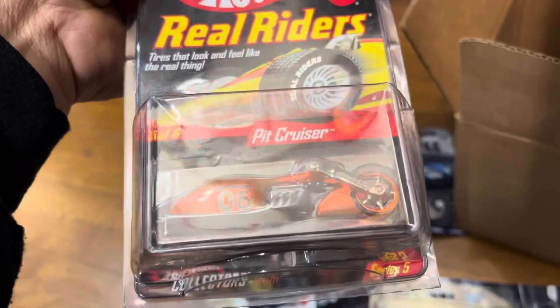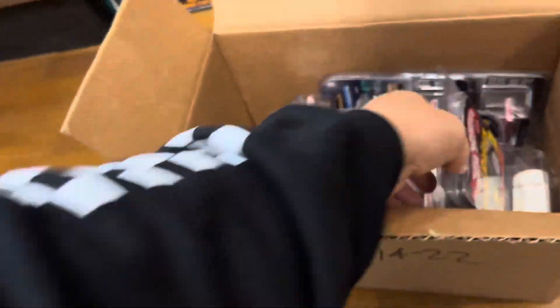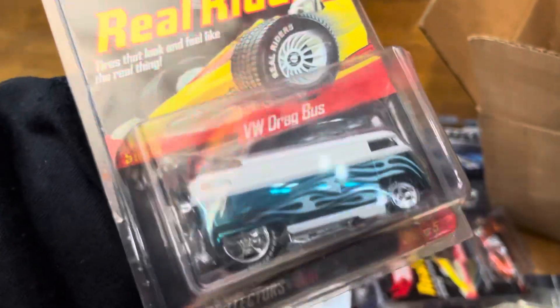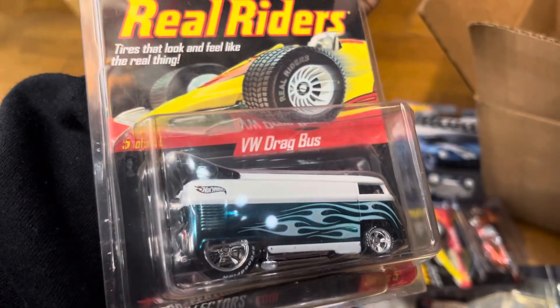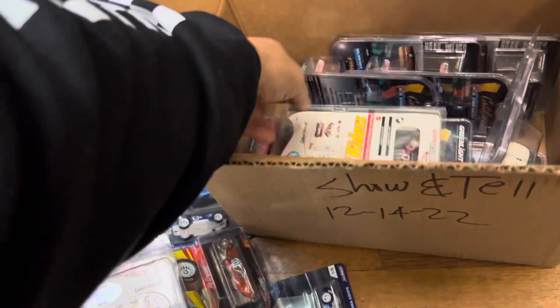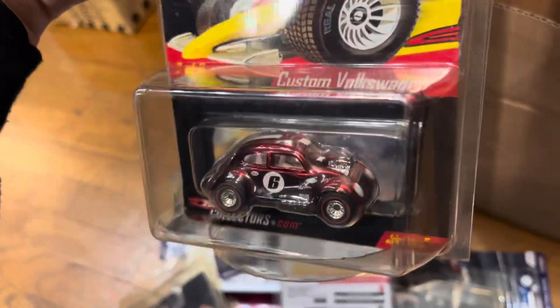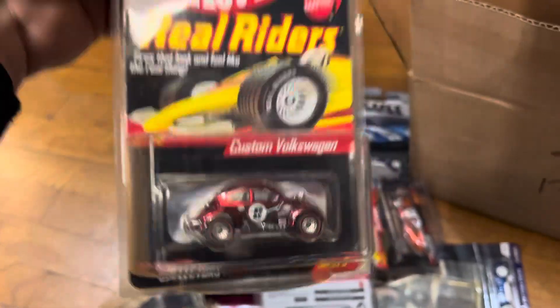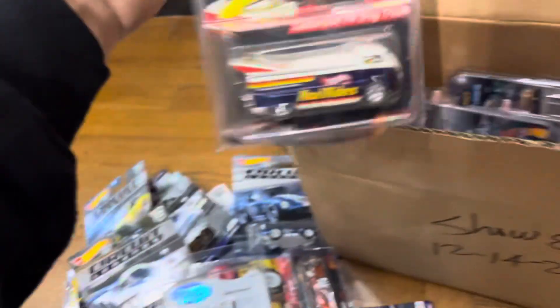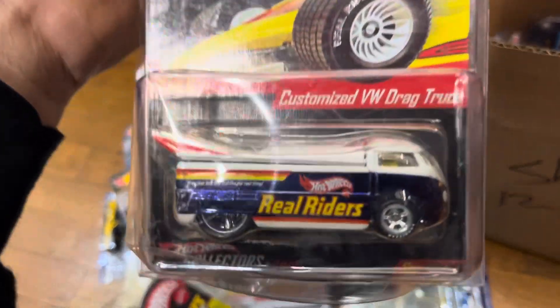Look at that ACDC Convoy Custom. And a Red Line Club Pit Cruiser — nice. Volkswagen Drag Bus — nice. Rail Riders, very nice blue. And a Custom Volkswagen replica with a real red line. And a Customized Volkswagen Drag Truck — nice.